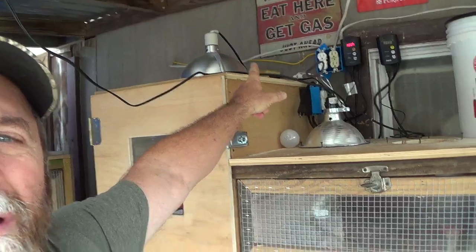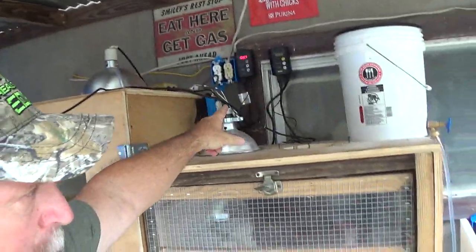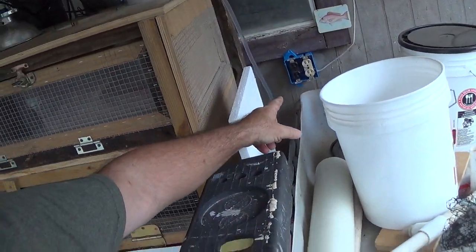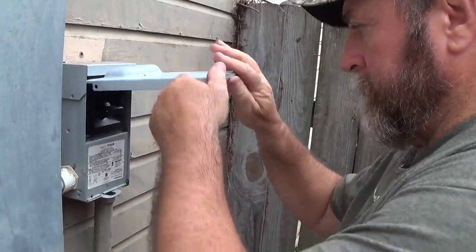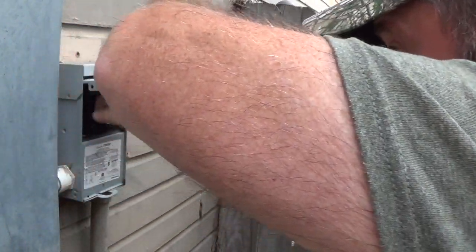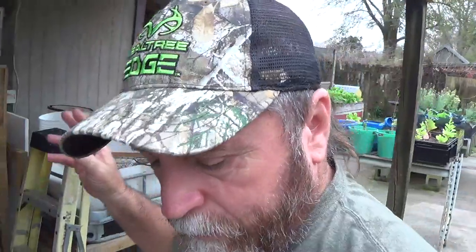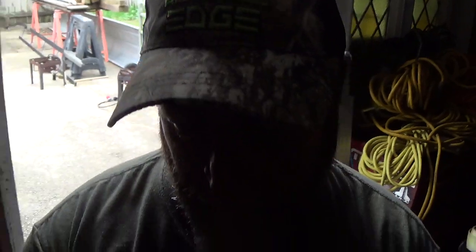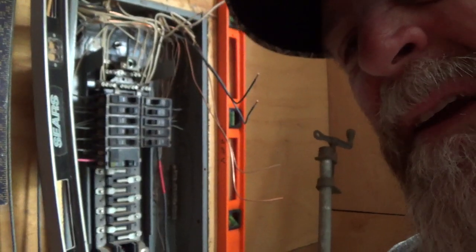One thing I'm gonna do here - I ran me some outlets back here, you can see them. I got outlets back here so I can operate all this. I just cut the power off to my shed, my shop back here, and I'm gonna go ahead now and tie in the power here.